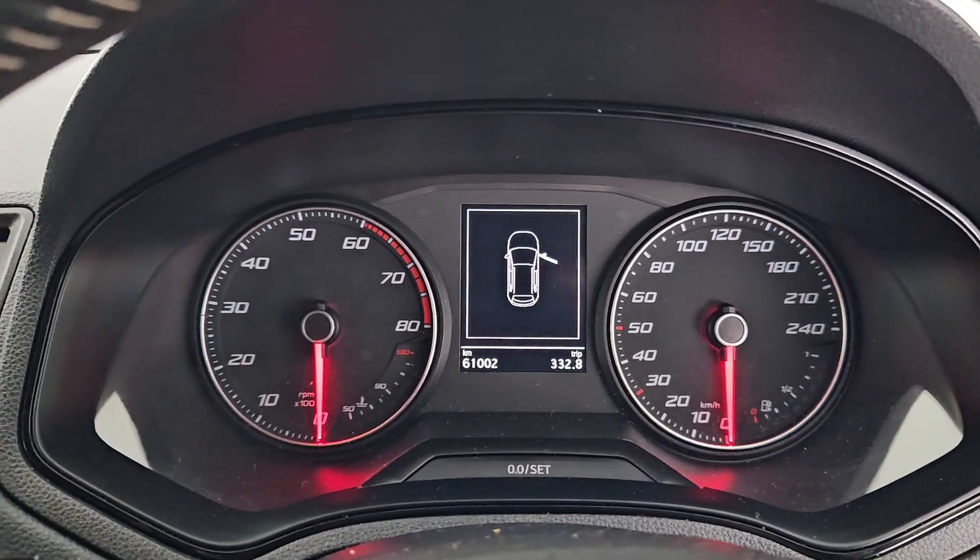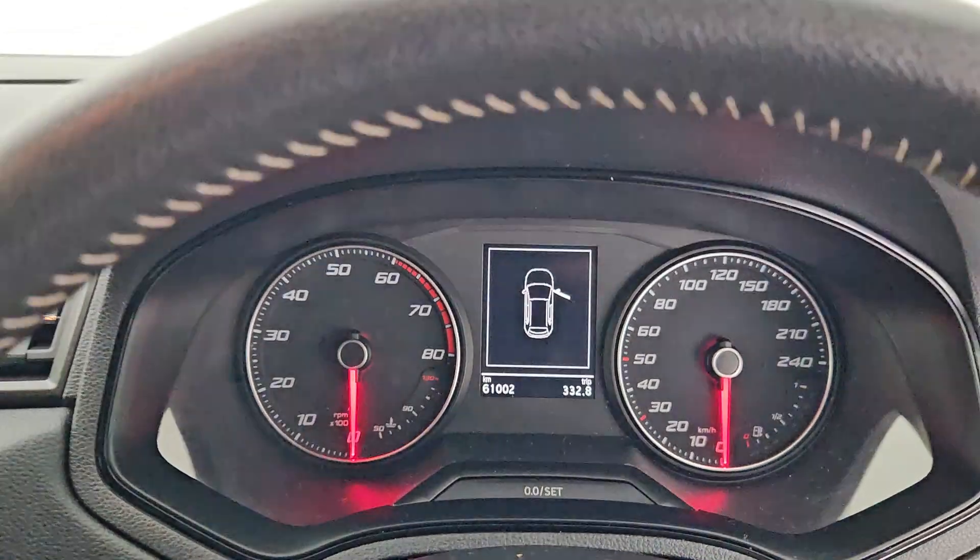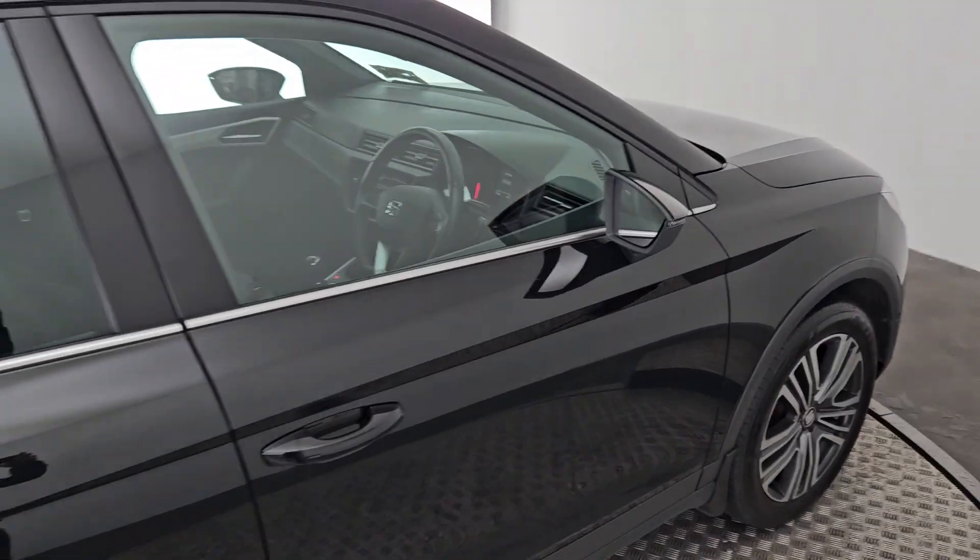This car currently has just over 61,000 kilometers on the clock. It comes with a 12,000 kilometer warranty from Kiri's Car Store, and if you have any questions please let us know.